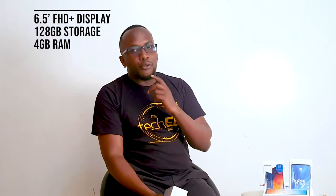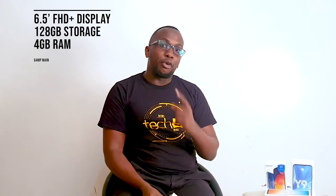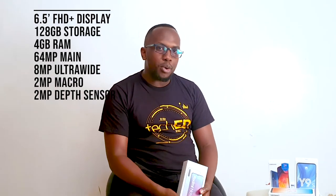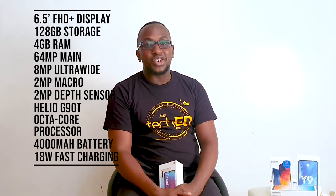In this category of top phones under 30,000, let's begin with the Xiaomi Redmi Note 8 Pro, which goes for about 28,000. Don't worry about the brand — Xiaomi and Redmi are making interestingly good phones at very cheap prices. The Redmi Note 8 Pro has a 6.5-inch Full HD+ display, 128GB of storage, 4GB of RAM, a quad camera setup with a 48MP main, 8MP wide, 5MP macro, and 5MP depth sensor, powered by an octa-core processor and a 4000mAh battery with 18W fast charging.